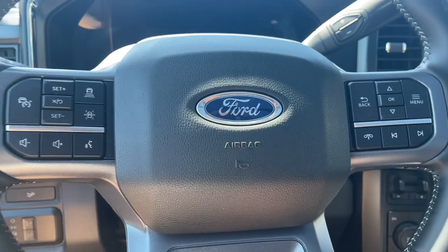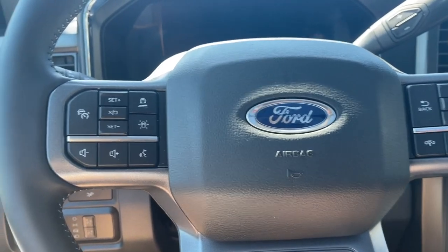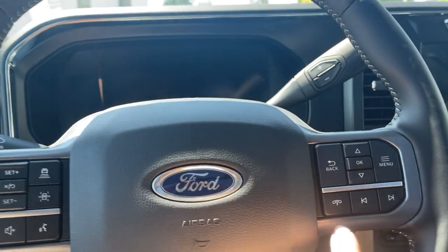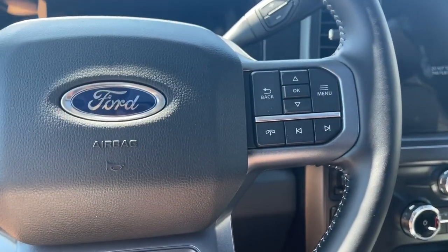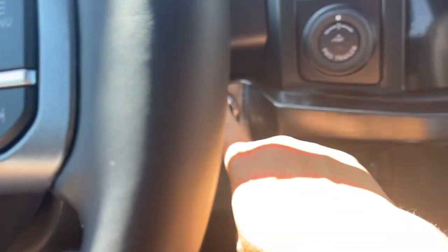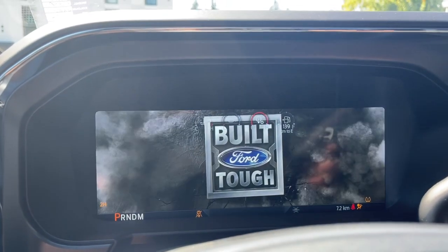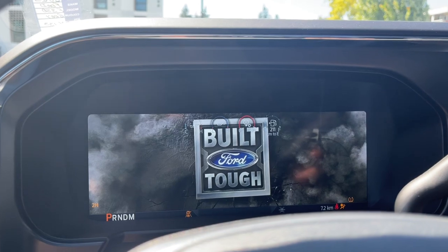On the side you have a power tilt and telescoping steering wheel. On the face of the steering wheel you have your lane keeping, cruise control, volume, your menu, and hands-free dialing. This is a push start — foot's on the brake, keys in the pocket — and we push the engine start/stop button. On the dash you have any important messages, the odometer reading, and we can get into the menu.